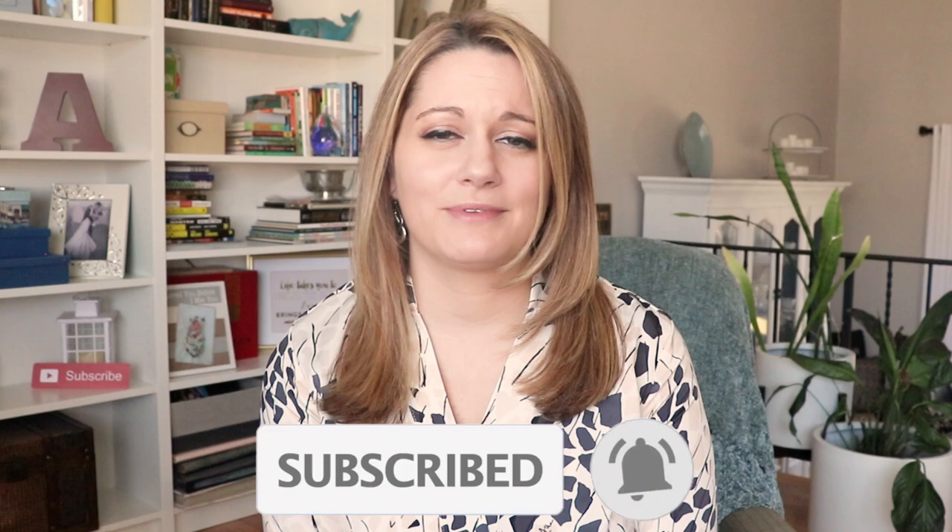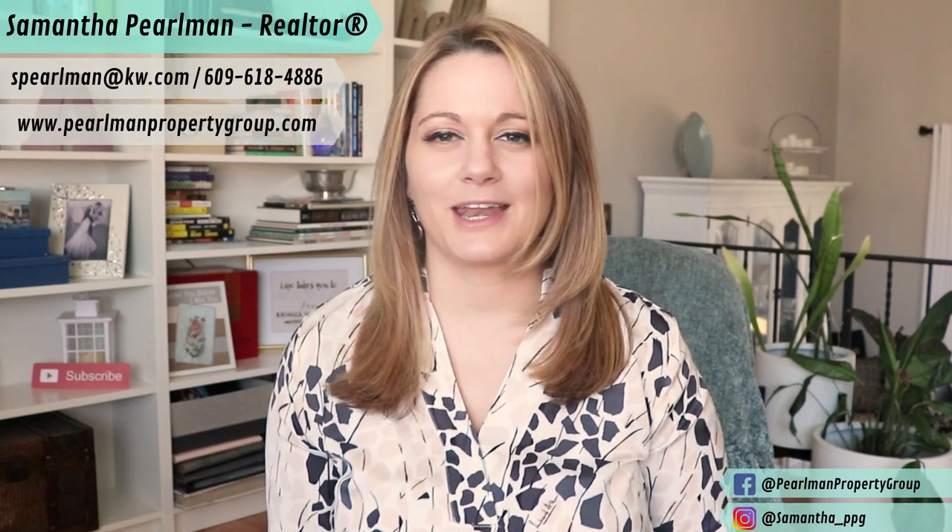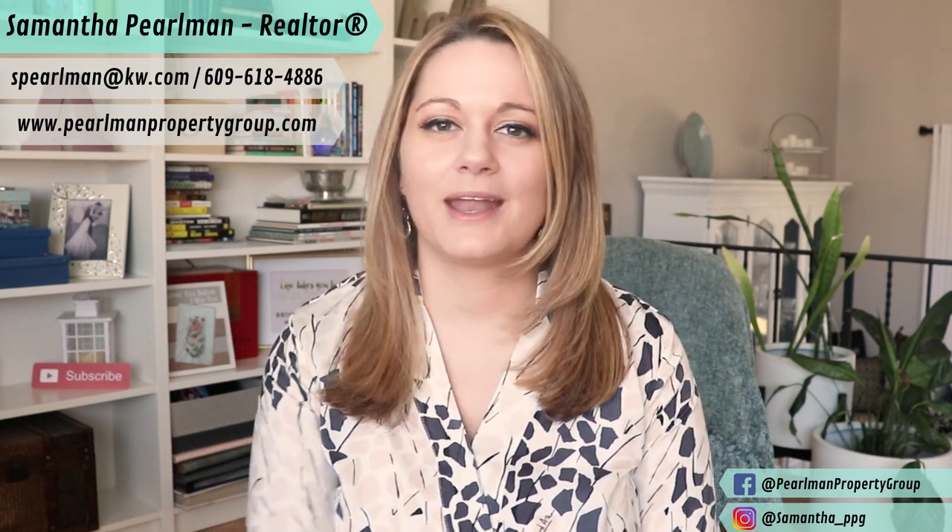As always, thank you so much for watching. I really hope you found this information helpful. I've been talking a lot on this channel about getting ready for spring, decluttering, and deep cleaning, because a lot of us are stuck in our houses with extra time on our hands — no time like the present. If there's an area of your home that you plan on decluttering this spring, let me know in the comment section below. I hope everybody is staying safe out there. Consider hitting that subscribe button and the bell so you don't miss the new videos I release every week. In future videos I will be getting back to real estate related topics. I'll see you next week.